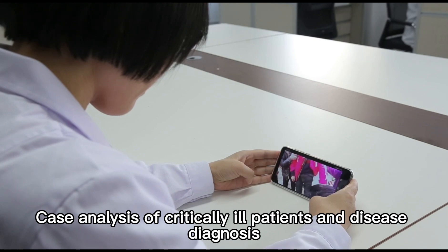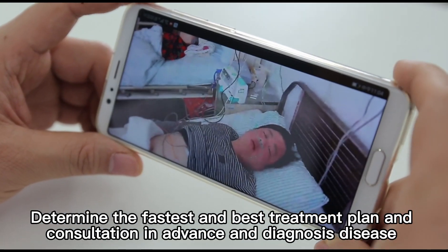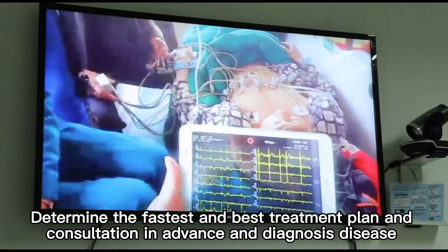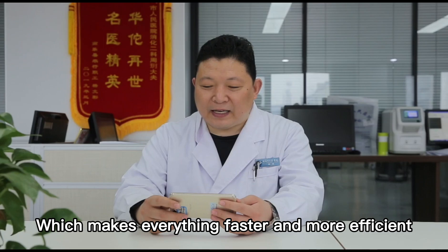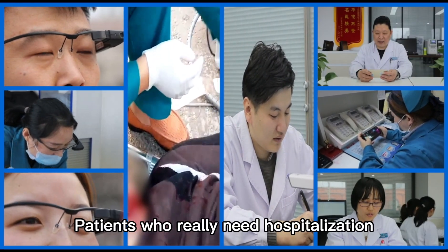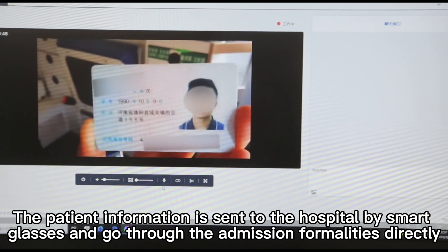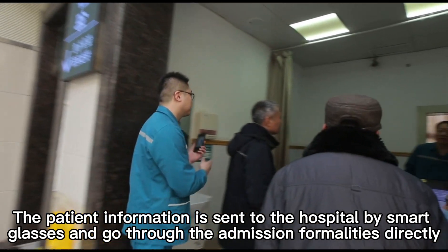Case analysis of critically ill patients and disease diagnosis determine the fastest and best treatment plan, with consultation and pre-diagnosis in advance, making everything faster and more efficient. After assessing the patient's condition in the ambulance, patients who truly need hospitalization can have their information sent to the hospital via smart glasses and complete admission formalities directly.